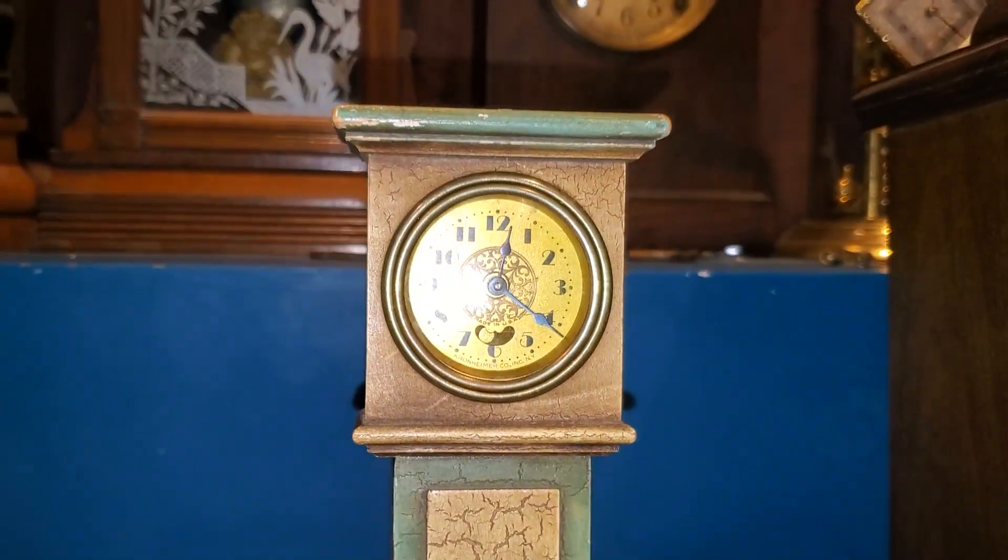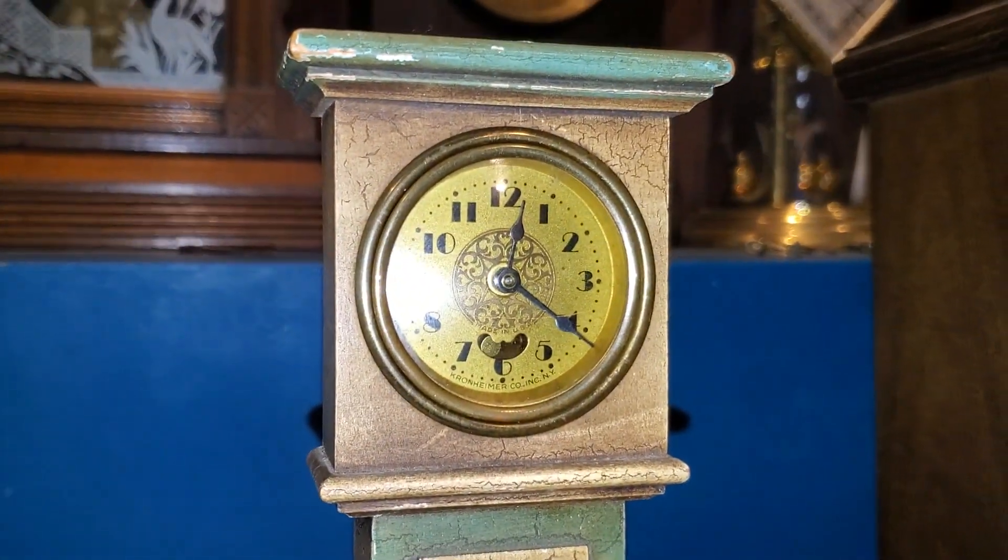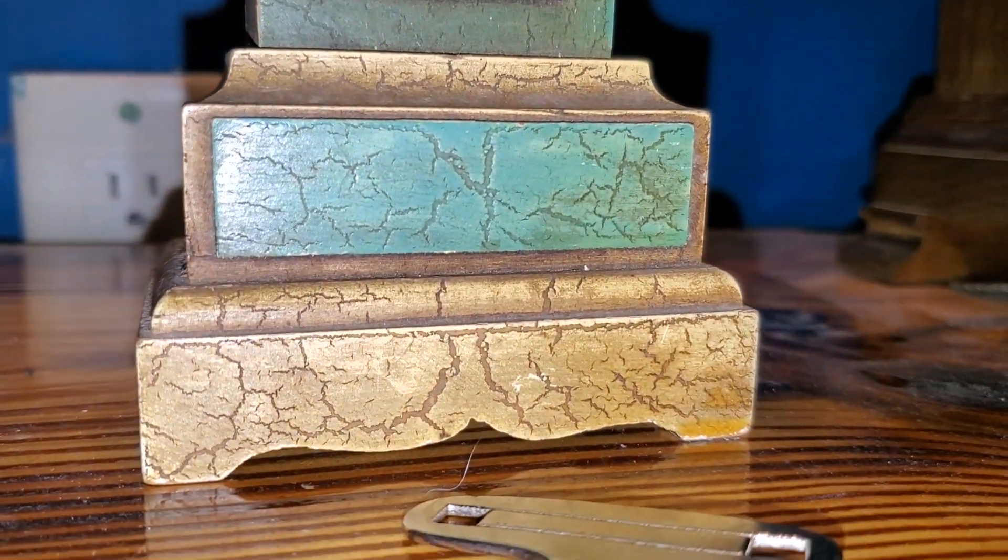Whether this finish is intentional or not, which I think it might be, it's very appropriate. It's like mimicking a very old grandfather clock. It's really cute.